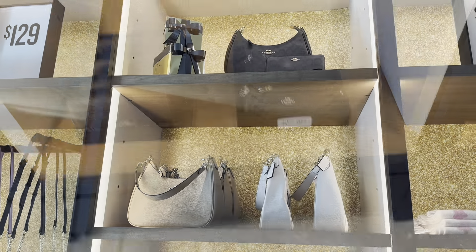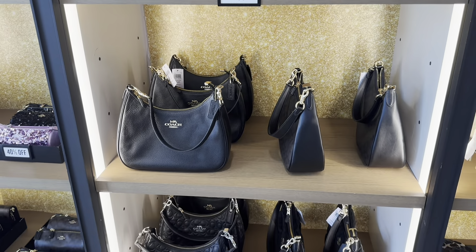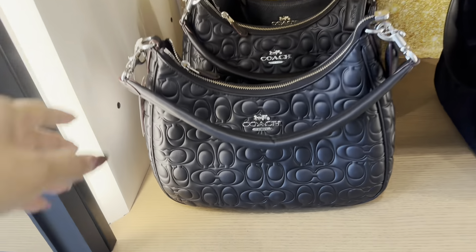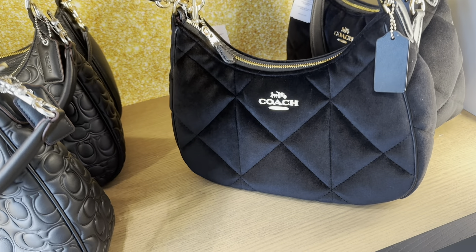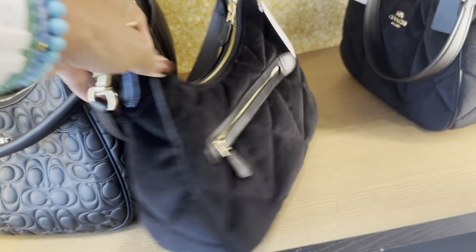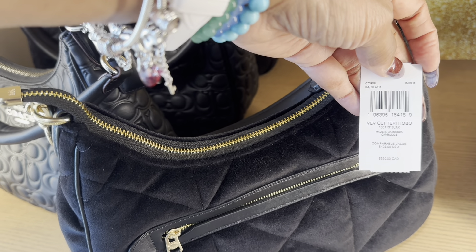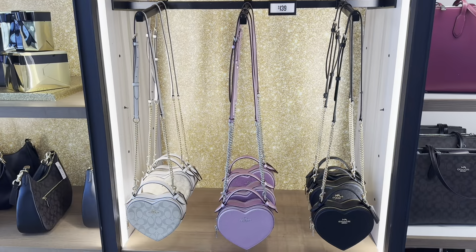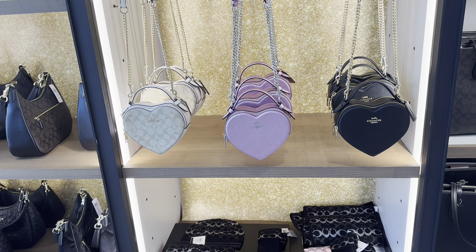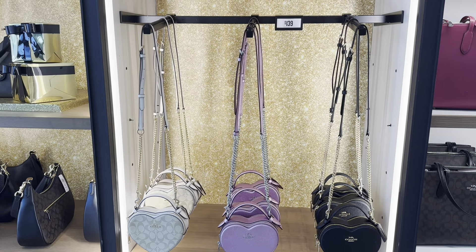Over here we have the Terry hobo at $199. I still love this one with the signature — there's a zipper on the back. But look at this one, isn't this beautiful? This looks so luxe. The quilt Terry hobo — it's velvet. But my favorite for today is the heart shape — that pink glitter one right in the middle. That's my favorite, and it's $139.